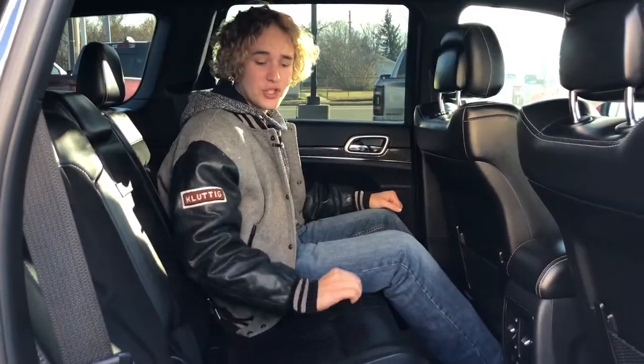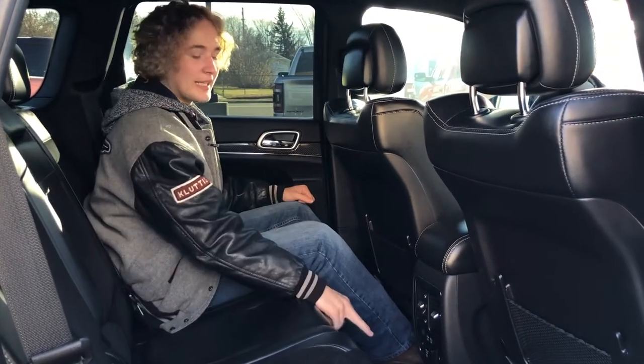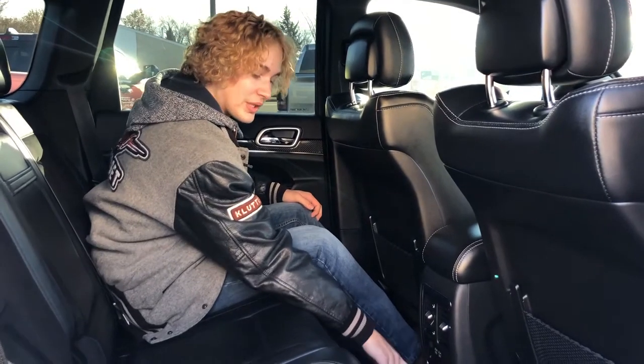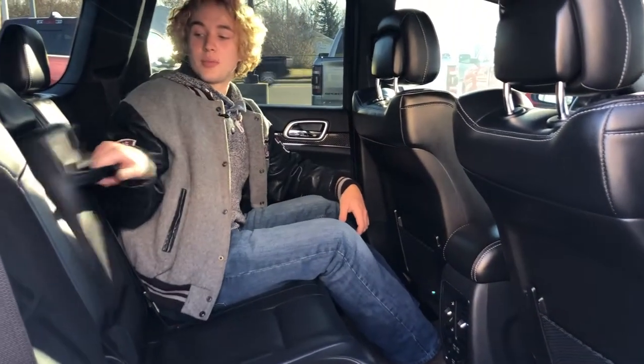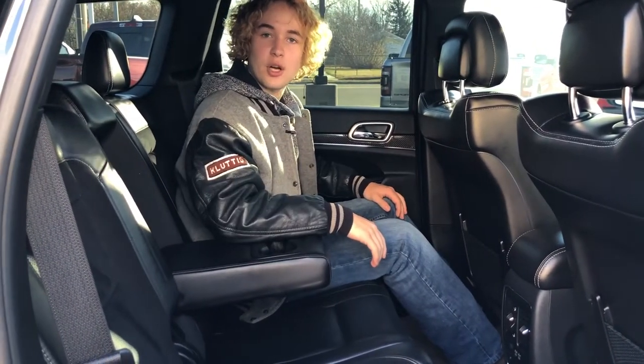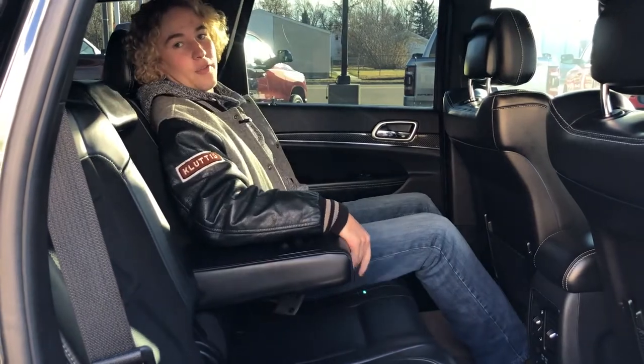In the back seat here, it does feature nice leather seats with cloth inserts, and they are heated as well. The back seat also has two USBs and a 115-volt wall plug. It also comes with a nice cupholder and armrest in the center, and the seats do recline and fold down as well.